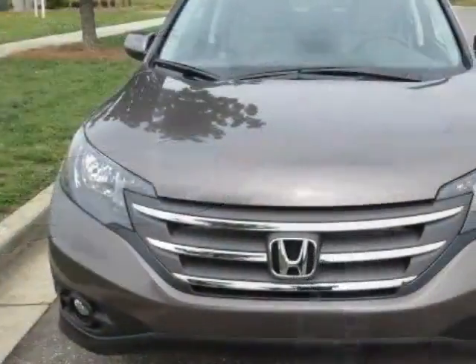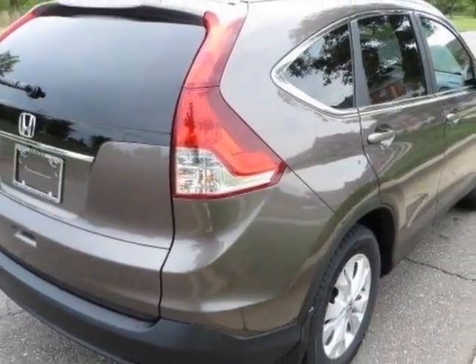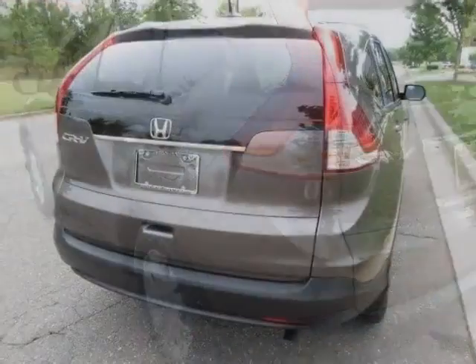This vehicle gets an estimated 23 miles per gallon in the city, and an estimated 31 on the highway. This CR-V boasts a 2.4 liter inline-four engine, and has a 5-speed automatic transmission.